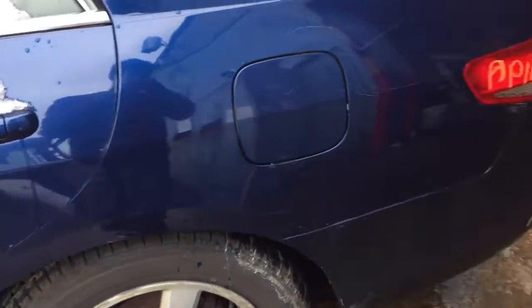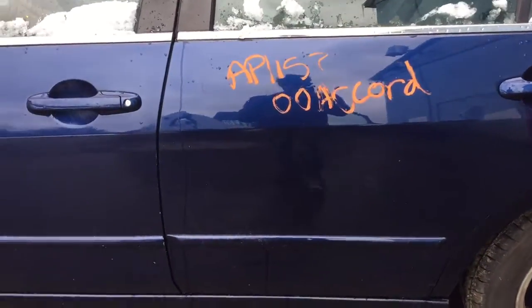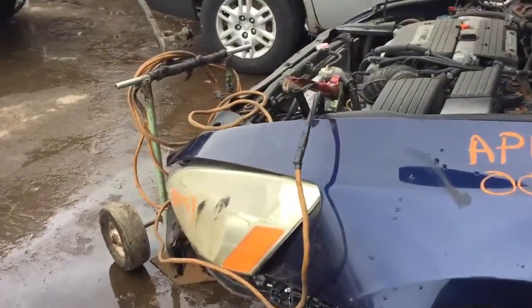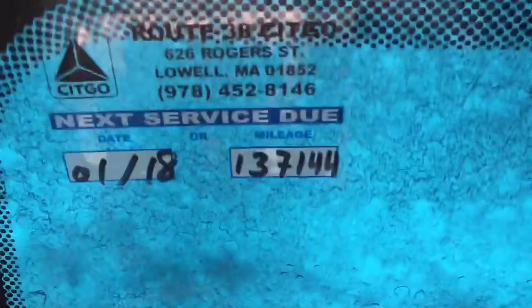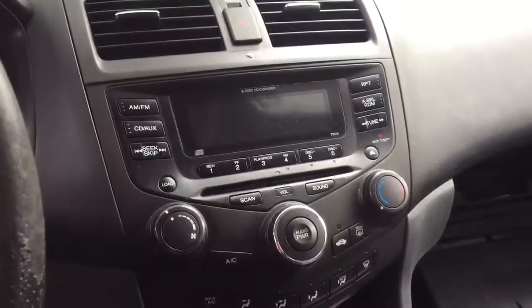Quarter panel is scratched up a bit. Driver side has a good rear door and a good front door. Power windows — can't do anything with those. 137 thousand miles. Has the radio and heat and AC control.